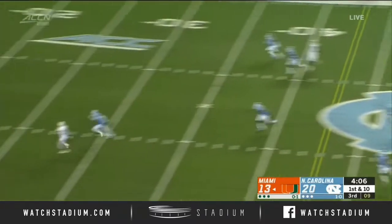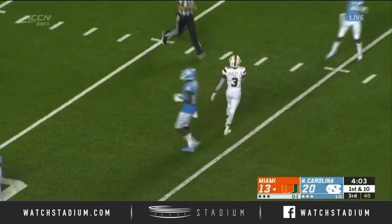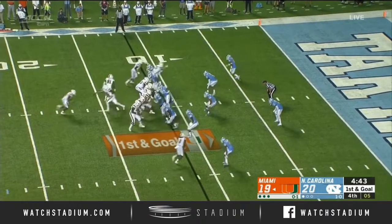Looking to throw, going long — and caught! Hanging on to a one-point lead at the moment.